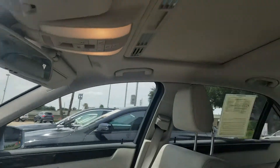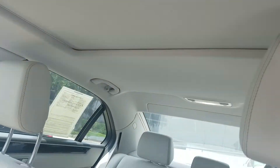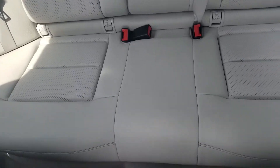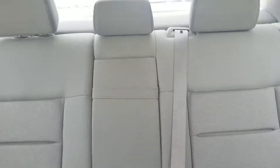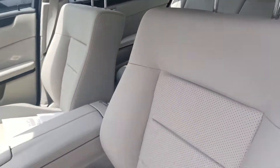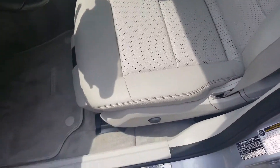It's got the attention to detail. The car still smells new. The seats, everything looks very lightly used.